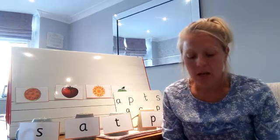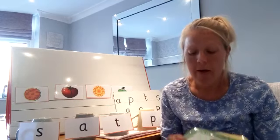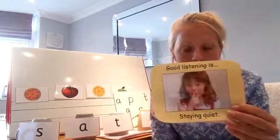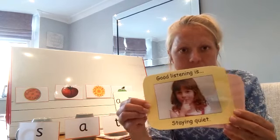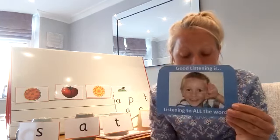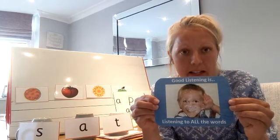Right, before we start let's check that you're all showing me the four good listening rules. So are you sitting still, staying quiet, looking at the person who is talking and listening to all of the words?